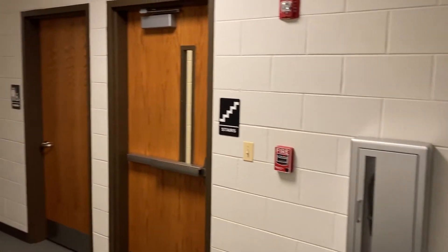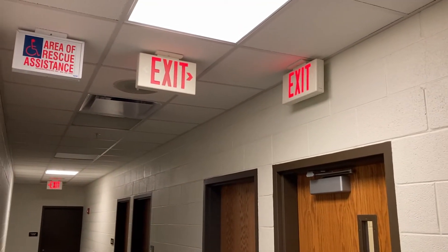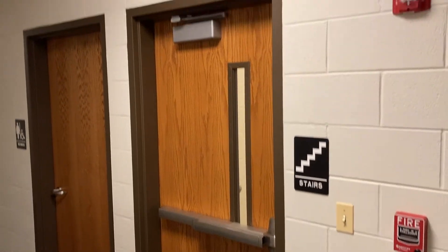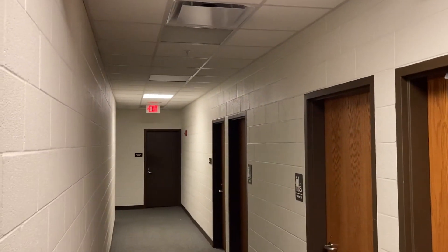As we come down this hall, we look up and we see the exit signs. This exit sign has an arrow pointing towards this door with an exit sign above it. Exit signs are red with the word exit. That's what they look like.